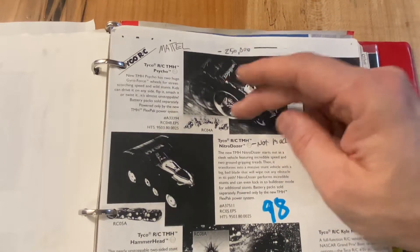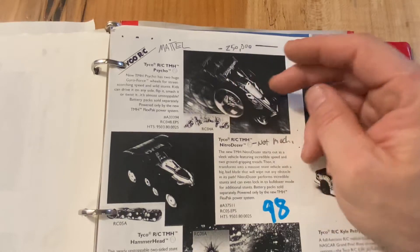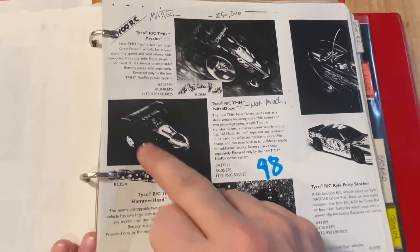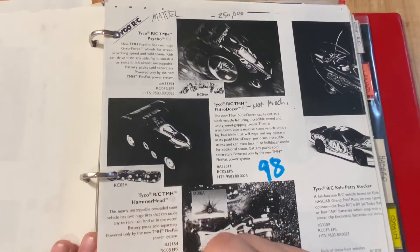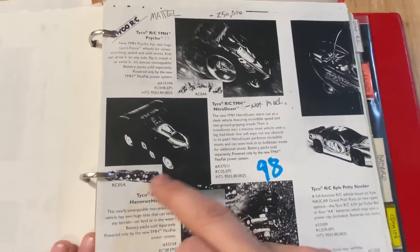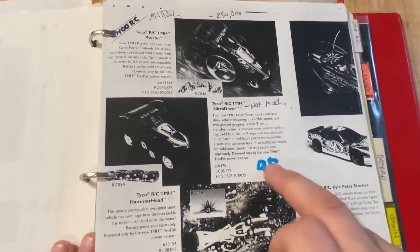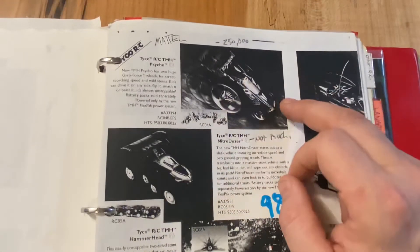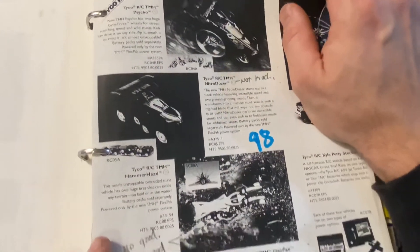Then Psycho RC - just tank steering with rear large wheels. They did this transforming tread that transforms from square to lower profile, so you could do the rebound tricks with a treaded vehicle. 1998 didn't do much. Psycho did pretty well though - I think 250,000 units were sold.